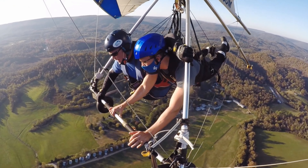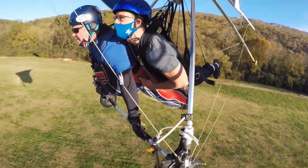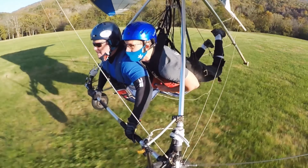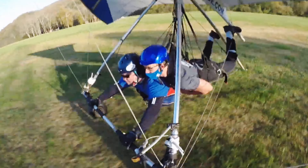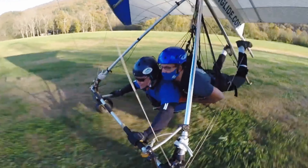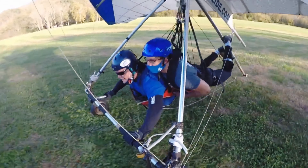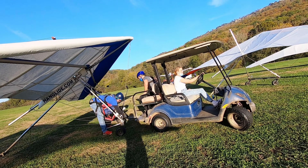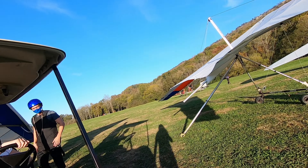One really cool thing is they give you the ability to control the glider so you can learn the basics in a very controlled environment and really be able to control the glider as you're flying through the air. You do receive instruction on all of that, so if you're comfortable with it, take on that opportunity — and if not, that's probably fine as well.